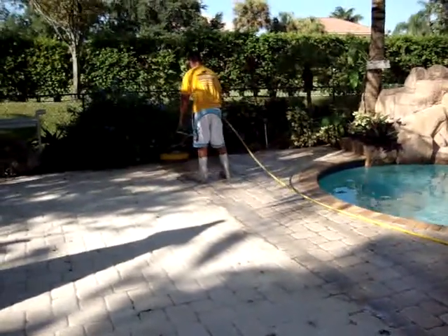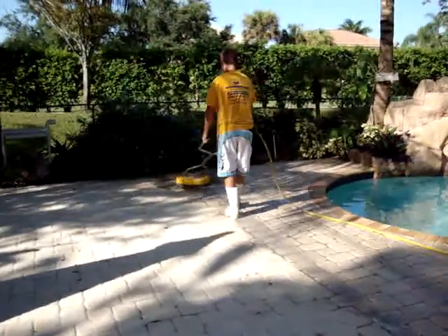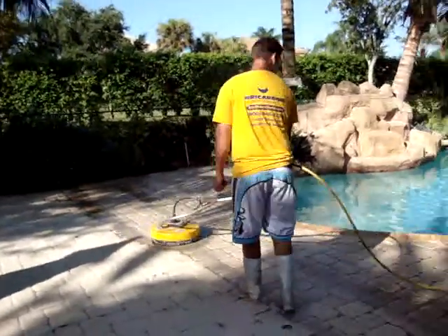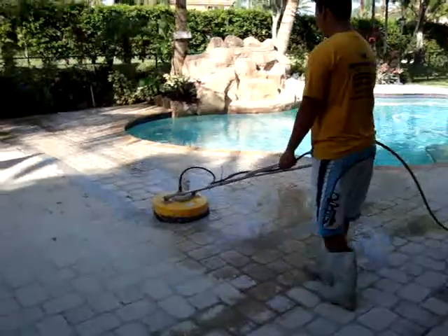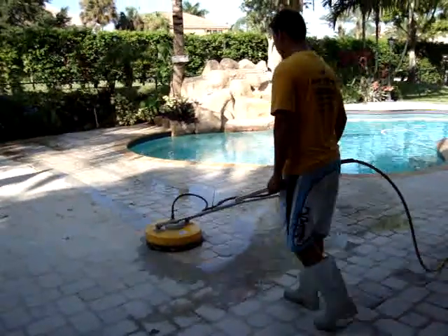At Ricardo's Brick Pavers, we also made a repair job on this pool deck. Some areas were sunken and needed to be repaired. We also put new coping on the pool. So today Jefferson came out to do the pressure cleaning on this pool deck.